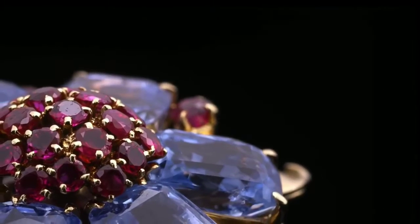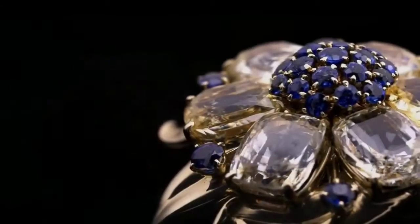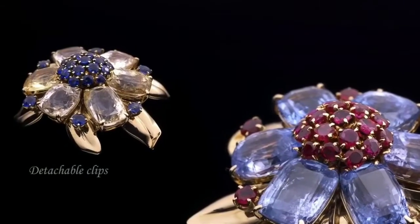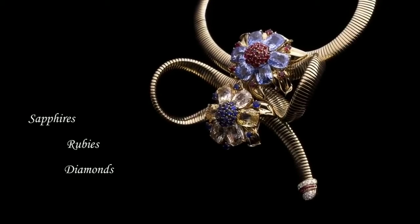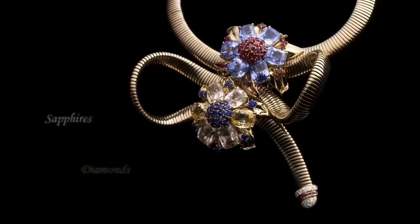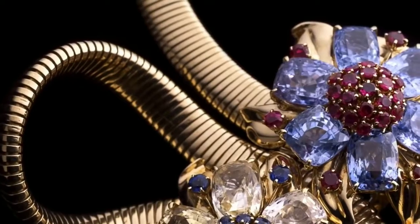The Passé Partout is based on an ingenious technical innovation. Hidden by two flower clips, a system of metal rails enables a flexible yellow-gold snake chain to slide in and out, transforming the piece into a necklace, a choker, an opera-length necklace, a bracelet, or a belt. The flowers can also be worn alone as clips and, in some cases, even as ear clips.